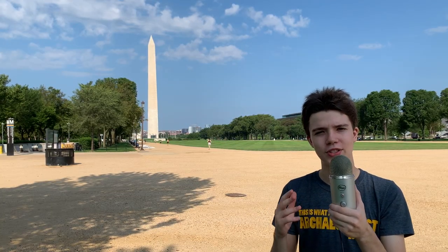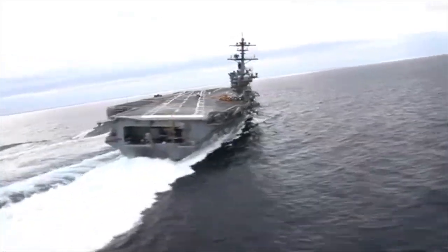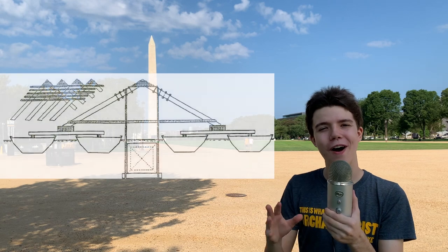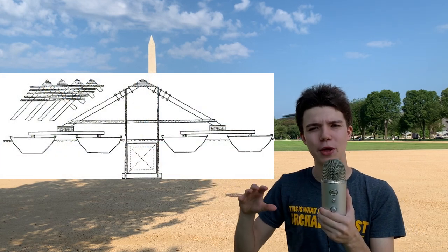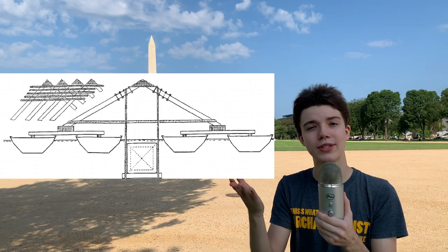Okay, so you've got your obelisk carved. How do you get it to wherever you're going to put it — like a temple, a square, whatever? How do you transport it? Well, in ancient Egypt, they hauled the obelisks by boat. They put them on these wood rollers and took them out to the Nile, then hitched them up to special obelisk-toting boats. They actually had a boat on either side of the obelisk so that part of the obelisk's weight could be carried by the water it was sitting in.